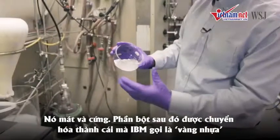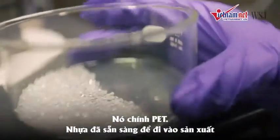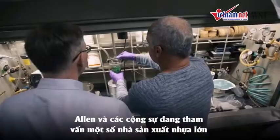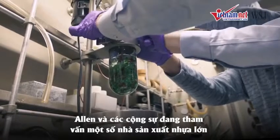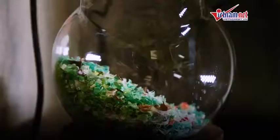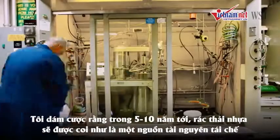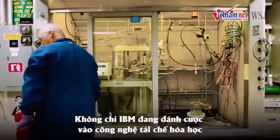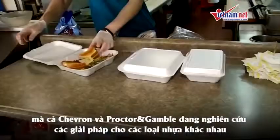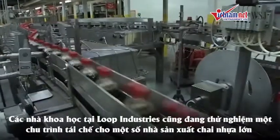The powder is then converted into what IBM sees as plastic gold — real live PET, plastic ready for manufacturing. IBM's research is complete, but the process is too expensive. Allen and his team are consulting with major plastics manufacturers in cities around the world to make their research a reality. In five to ten years, waste plastic will be seen as a renewable resource. IBM isn't the only blue chip company betting on chemical recycling — Chevron and Procter & Gamble are working on alternative solutions for other plastics, and scientists at Loop Industries are testing a recycling process for some major bottle manufacturers.